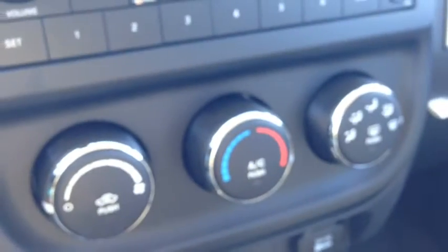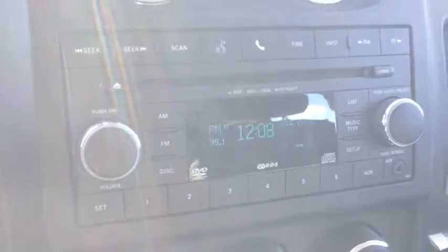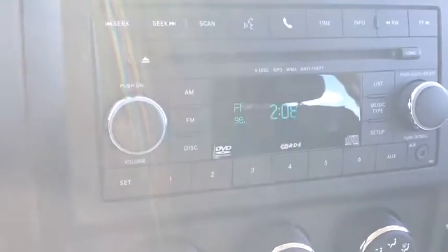The heating and cooling center includes air conditioning and front or rear window defrost. We have these cool vents that spin out and open and close like so.